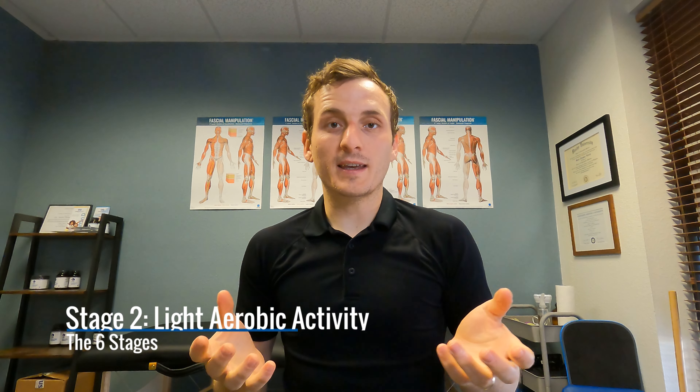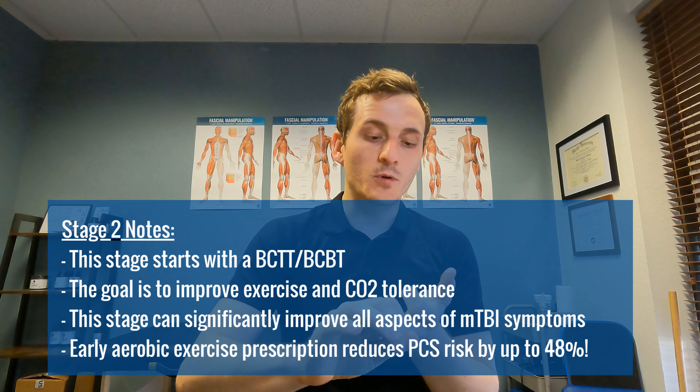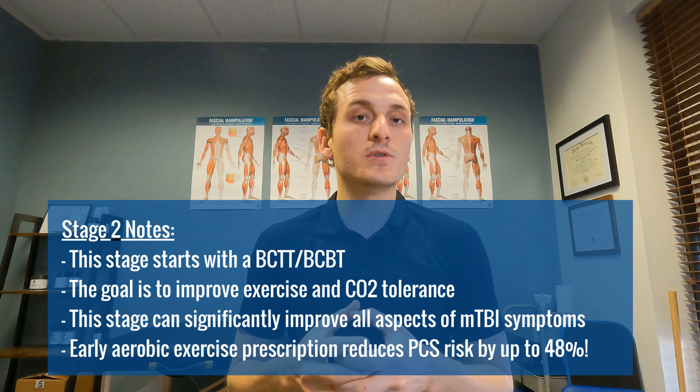Before we move into stage two, we do a Buffalo Concussion Treadmill Test. Stage two is light aerobic exercise — we put you on a treadmill or a bike and look to find your exercise tolerance. Usually after a concussion, symptoms flare between 50 and 70 percent of your heart rate max. We take you a little below that and prescribe aerobic exercise to improve your CO2 tolerance. Improving exercise tolerance improves physical, cognitive, emotional, and sleep symptoms. Doing this early reduces your risk of persistent concussion symptoms by about 48%.